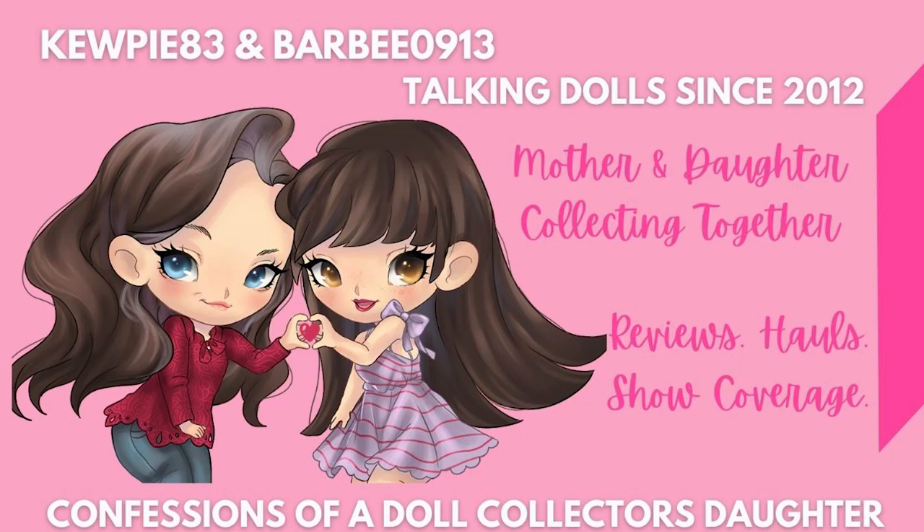Hey everyone, it's MeCube83 and Barbie0913! Merry Christmas! Well, Merry Christmas is over, and almost Happy New Year! So if all goes to plan, we should be posting this on New Year's Eve. Happy New Year!